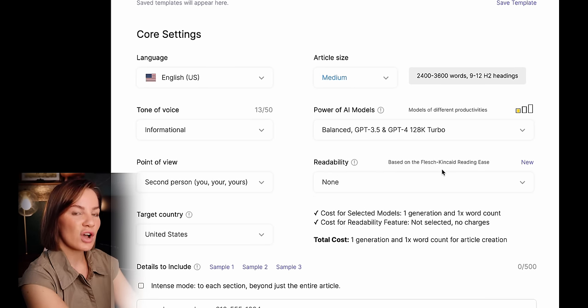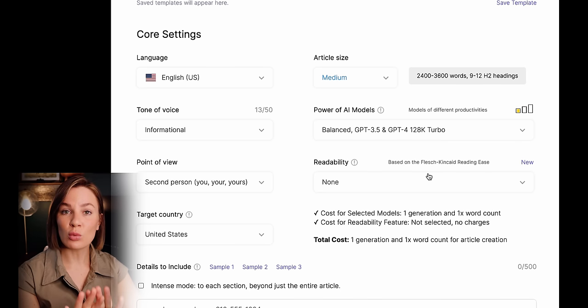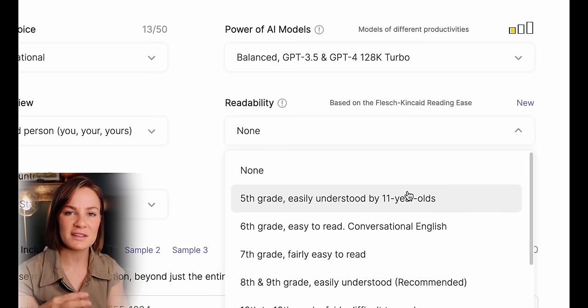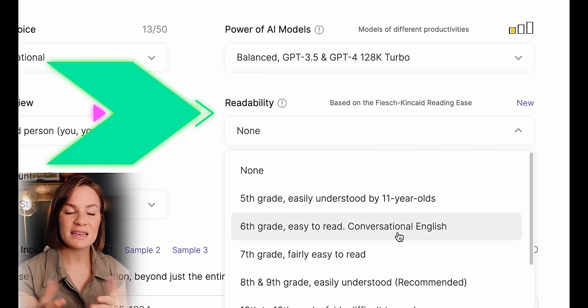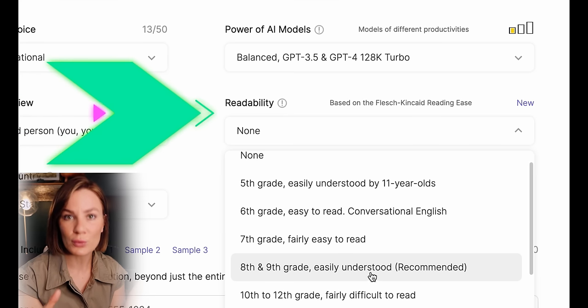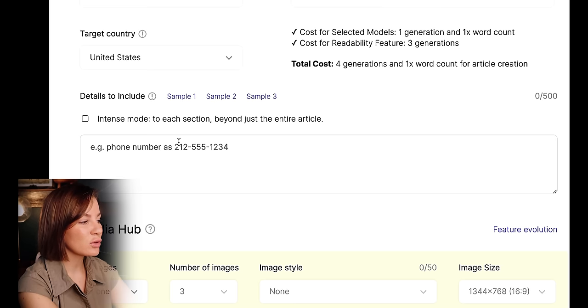Readability is really important for when people click on your blog. Is it easy to read through? Mainly on Pinterest, you don't want your blogs to be too difficult to read, because then you may lose their interest and they may not click your affiliate links. That's why selecting the right readability level matters. They give a recommended option here, but you can also do your own research. I'm just going to select the recommended one.